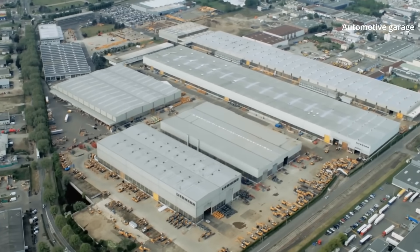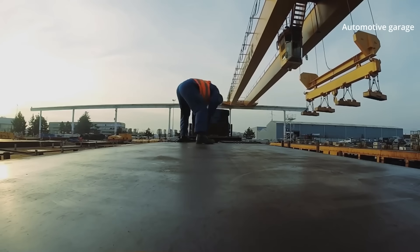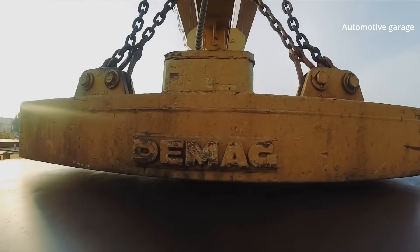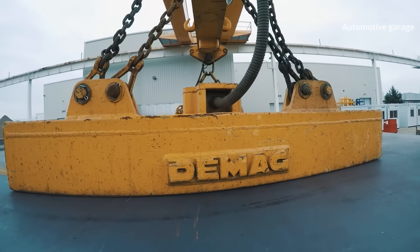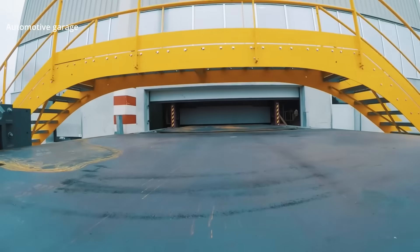One of the most advanced excavator factories in the world, built here in Colmar, France. This basic raw material is transformed into a state-of-the-art excavator. This simple steel plating is where it all starts — a perfectly coordinated production chain begins.